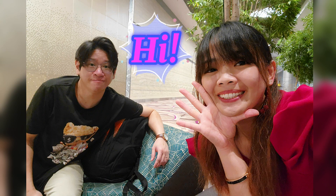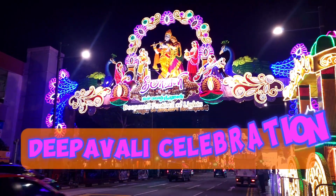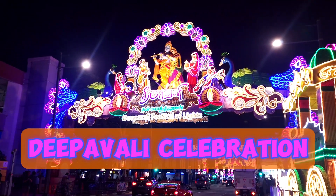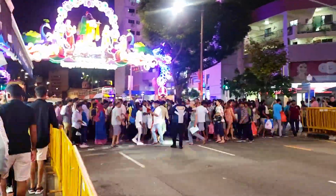Hi, we are Jason and Bianca. We are going to Little India to experience our first ever Deepavali celebration and our first time to visit a Hindu temple too. Come and let's join the crowd.